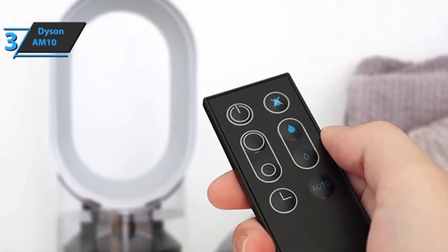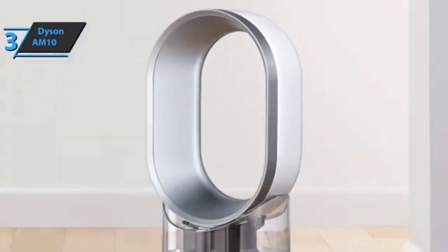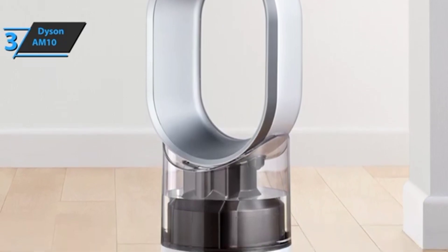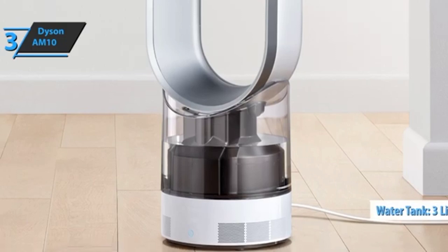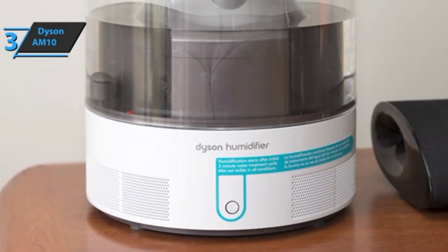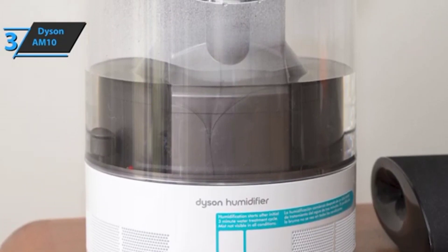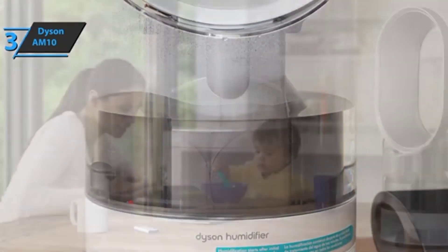A suitable microclimate is especially beneficial for anyone dealing with allergies, pet owners, families with young children, and residents of older, dusty houses. The Dyson AM10 is the only humidifier suitable for asthma and allergies. It takes three liters of water to fill the tank, which is enough for about three to five days with automatic operation at a humidity level of 35%, depending on the dryness of the air and environmental factors such as the operation of a heater or radiator.